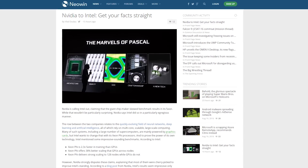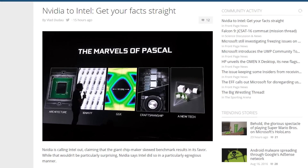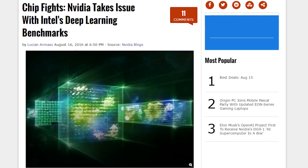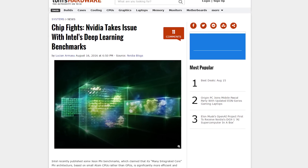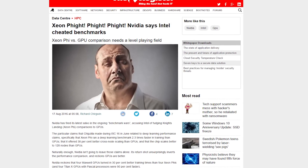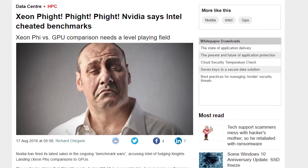Intel recently published benchmarks showing four Knights Landing Xeon Phi chips are more efficient and higher performance than four GPUs for deep learning. Intel claimed that the chips could scale 38% better across multiple nodes and is 2.3 times faster in training a neural network than a comparable Maxwell GPU system. But NVIDIA responded saying that if Intel used an up-to-date version of the benchmark Caffe AlexNet, the Maxwell system is actually 30% faster than Xeon Phi, and a Pascal-based system would be 90% faster.